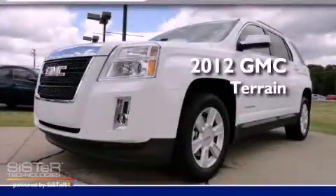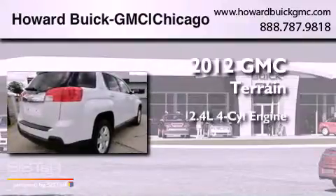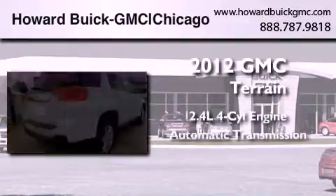This is a brand new 2012 GMC Terrain. It has a 2.4-liter four-cylinder engine and an automatic transmission.